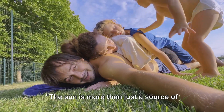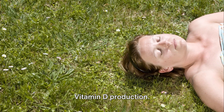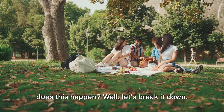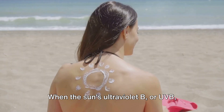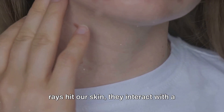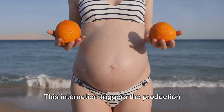The sun is more than just a source of light and warmth. It plays a crucial role in our body's vitamin D production. When the sun's ultraviolet B, or UVB, rays hit our skin, they interact with a kind of cholesterol present in our body. This interaction triggers the production of vitamin D, a process that's as natural as breathing, yet so vital to our health.